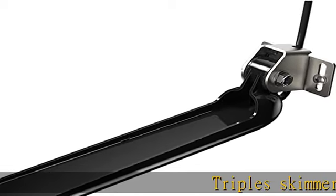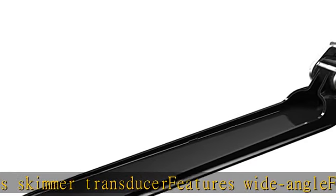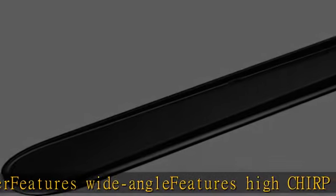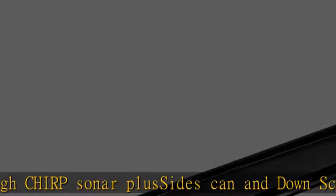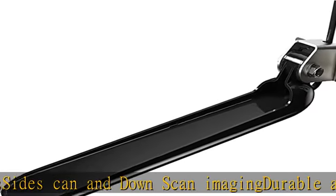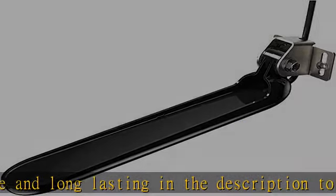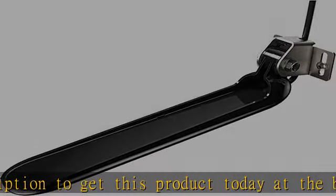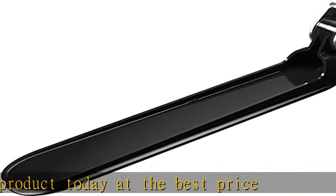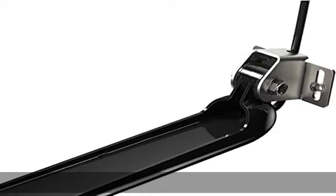Triple Skimmer Transducer features wide angle features, high CHIRP sonar plus SideScan and DownScan imaging, durable and long lasting. Check the description to get this product today at the best price.